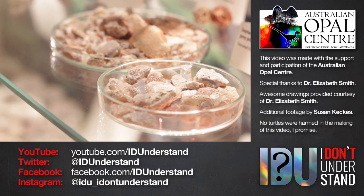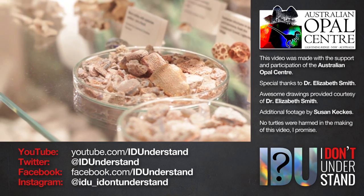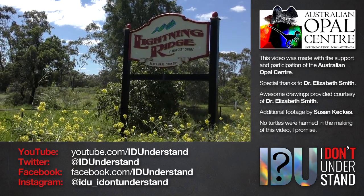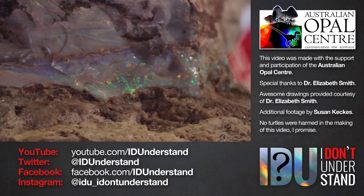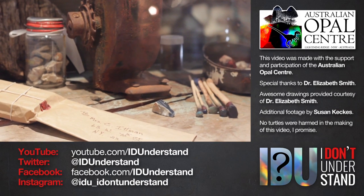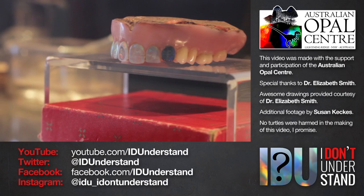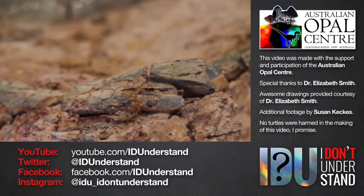Many of the objects we've just looked at are part of the Australian Opal Centre's incredible collection of opal and opalised fossils. If you visit Lightning Ridge — and you should visit Lightning Ridge — you should visit the Australian Opal Centre and check out the amazing displays of opal, opalised fossils from the age of dinosaurs, and opal mining heritage. If you enjoyed this video, please consider subscribing to this channel so you don't miss out on more awesome things from the Australian Opal Centre's collection in future videos. Thank you for watching.